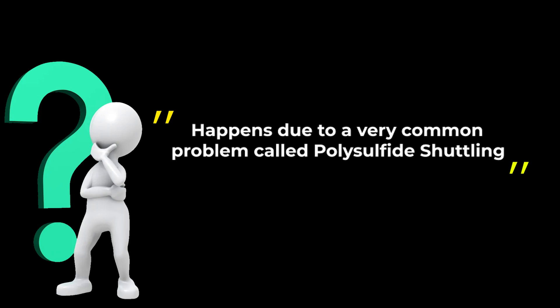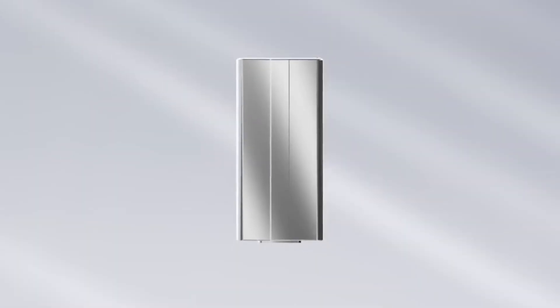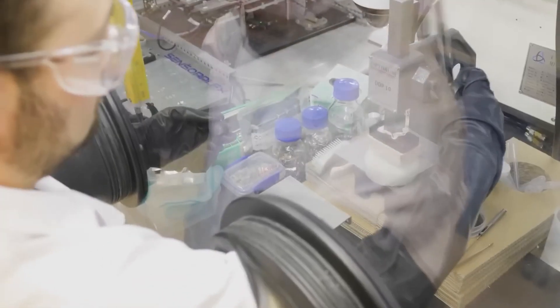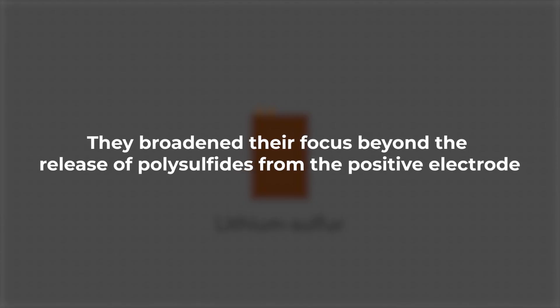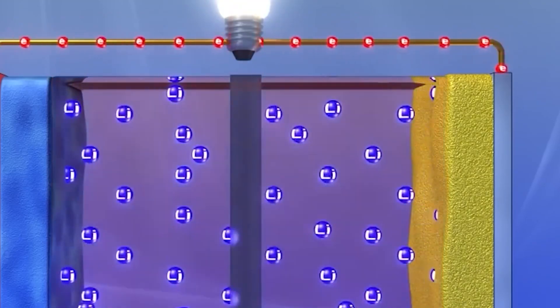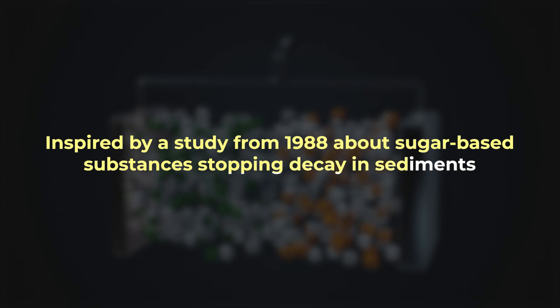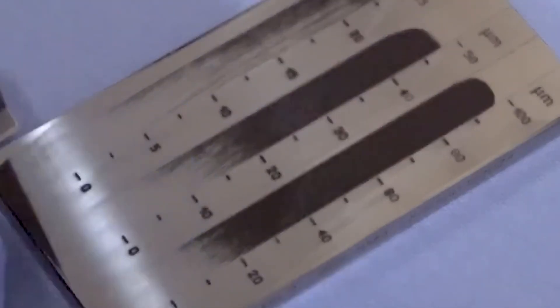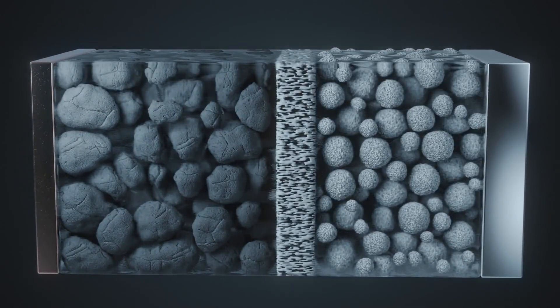This happens due to a very common problem called polysulfide shuttling. Polysulfide shuttling in batteries is a leak that happens between the positive and negative parts, causing the battery to lose power and work less efficiently over time. Scientists were dealing with a wide range of problems in lithium-sulfur batteries as they broadened their focus beyond the release of polysulfides from the positive electrode. They found that the battery's anode, the negative electrode, could get overloaded with sulfur, which must not happen if the battery is to operate at an optimum level. Inspired by a study from 1988 about sugar-based substances stopping decay in sediments, these scientists added materials with sugar into these batteries. This surprising discovery could help prevent issues within the negative electrode, making it more stable and longer-lasting.